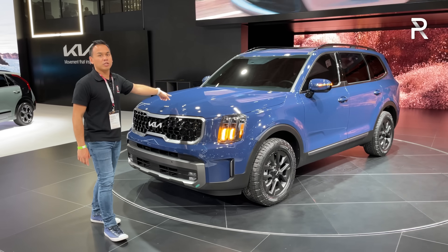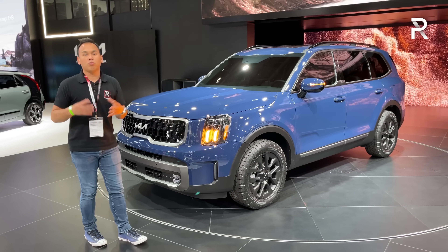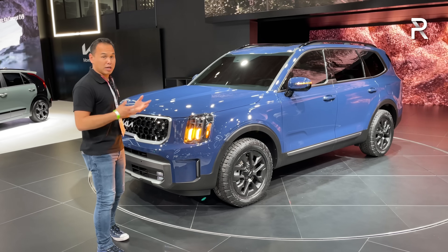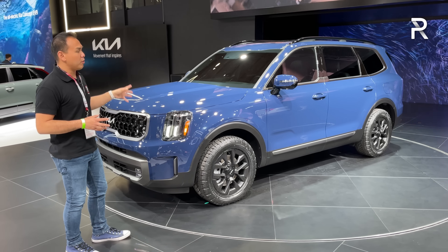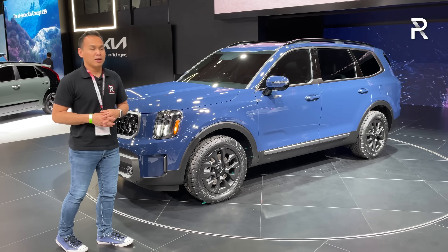Under the hood, there aren't many changes to talk about. We still have the same 3.8-liter direct injection V6 naturally aspirated making around 291 horsepower with an eight-speed automatic. It's available with all-wheel drive or front-wheel drive as the base version.